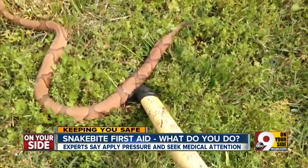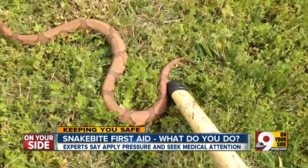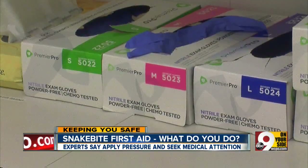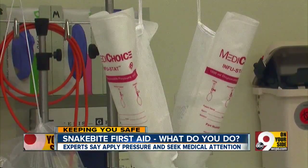Lifshitz also clarified several snake bite myths. He says, contrary to popular belief, do not suck out the venom. Sucking the venom out of a bite is not going to improve anything — it's not going to make it less of an envenomation. And don't puncture the wound. Any kind of cutting is not appropriate either, so don't try to cut around the wound or cut out the wound. Lastly, there's no need for a tourniquet.